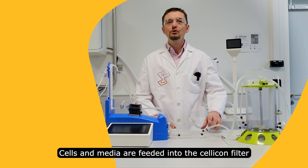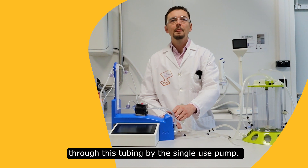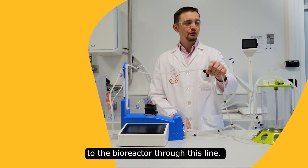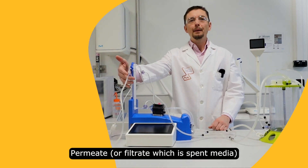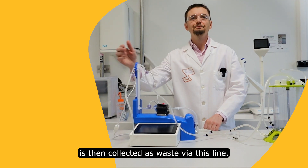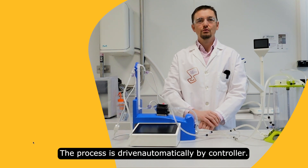Cells and media are fed into the SELICON filter through this tubing by the single-use pump. Then the cells are retained and returned to the bioreactor through this line. The permeate or filtrate is then collected as waste via this line. The process is driven automatically by the controller.